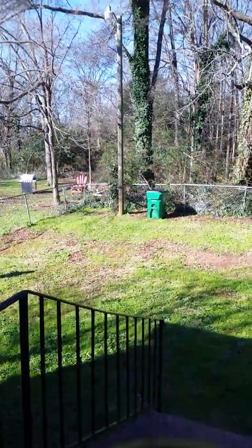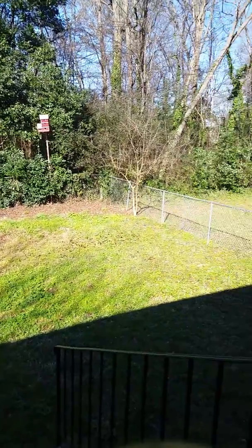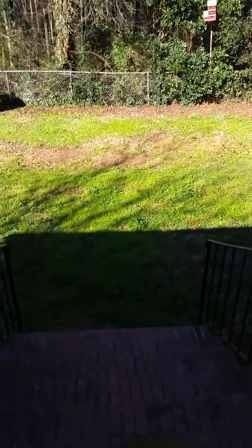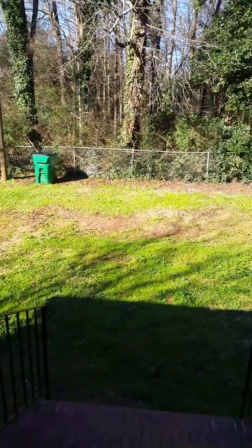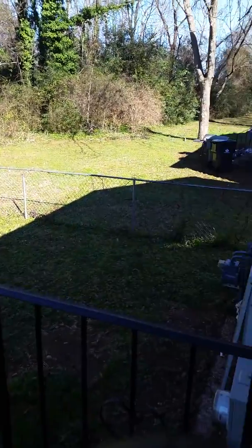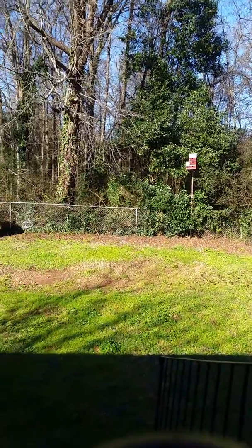Out back through this door leads out to the backyard, which is fenced in. And the stairs going down. Nice privacy in the back with nothing going on but woods back there. That's a little birdhouse. Nice.